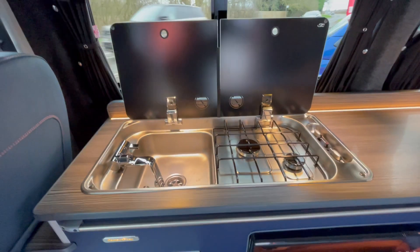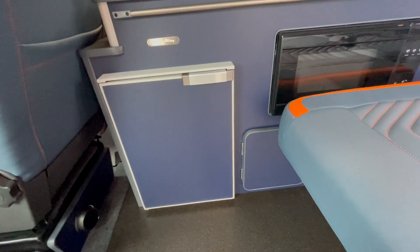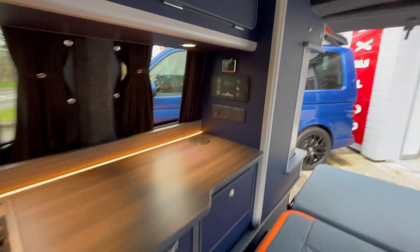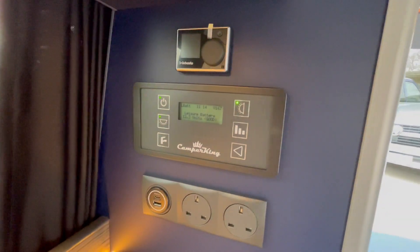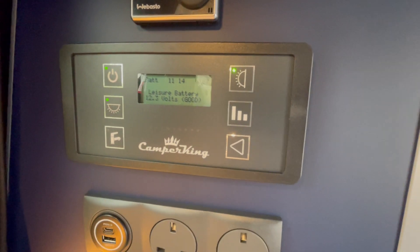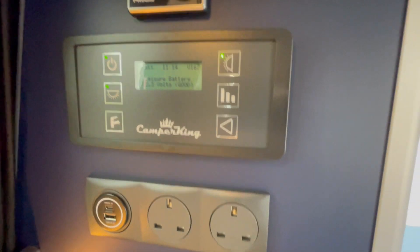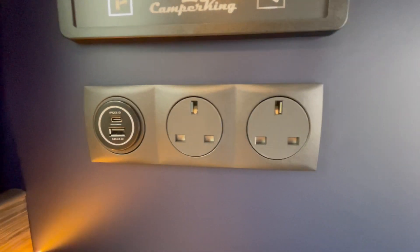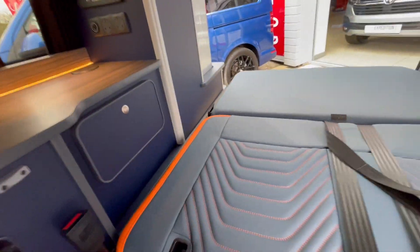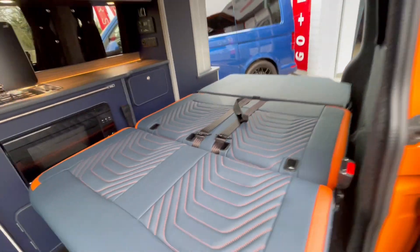You've got a two burner hob and sink, 50 litre fridge freezer, and a microwave — this is a Monte Carlo deluxe model. You've got your diesel heater control up there, your power management system controlling your lights, water pump, and battery levels, plus two USBs, two three-pin sockets, and a wireless charging pad.